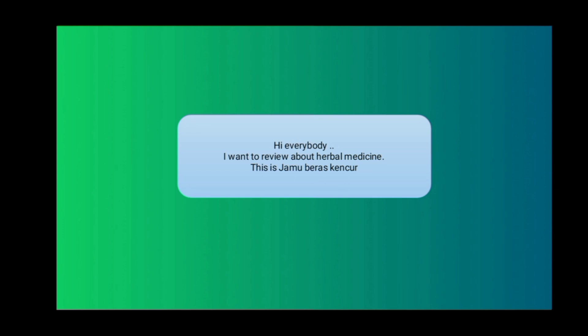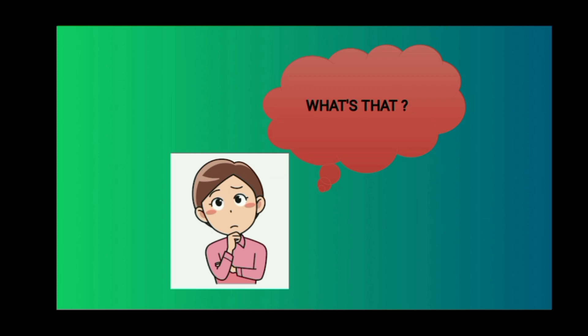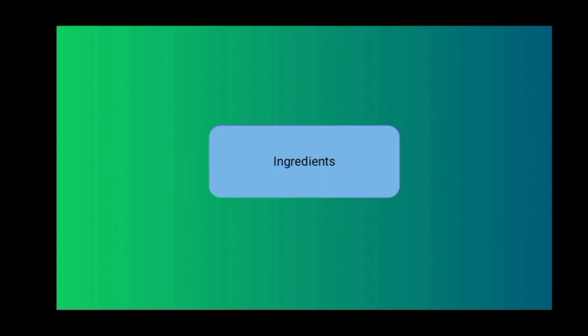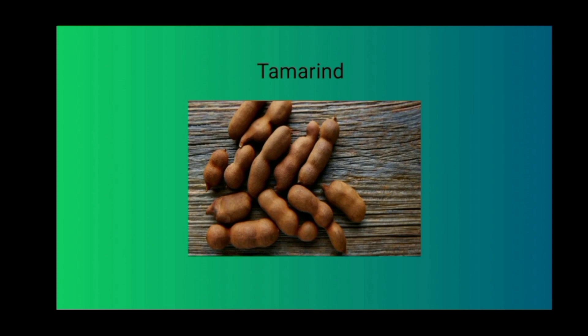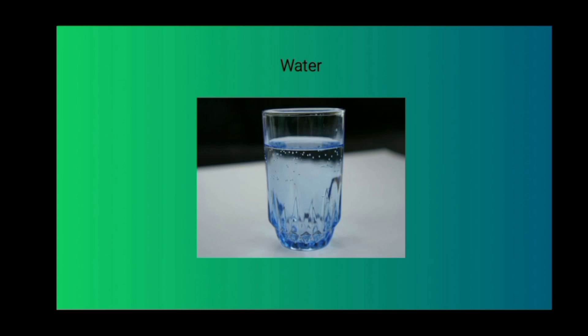Hi everybody, I'm Cindy. I want to review about herbal medicine. This is Jamu Baras Kencur, an herb that comes from Java. Jamu Baras Kencur is one of the traditional herbal medicines that has survived to this day and remains popular. The ingredients include ginger, cut kencur, wet rice, tamarind, sugar, palm sugar, and water.